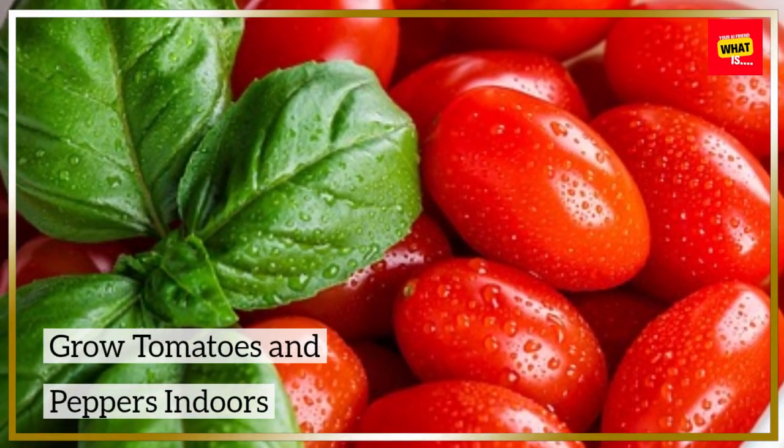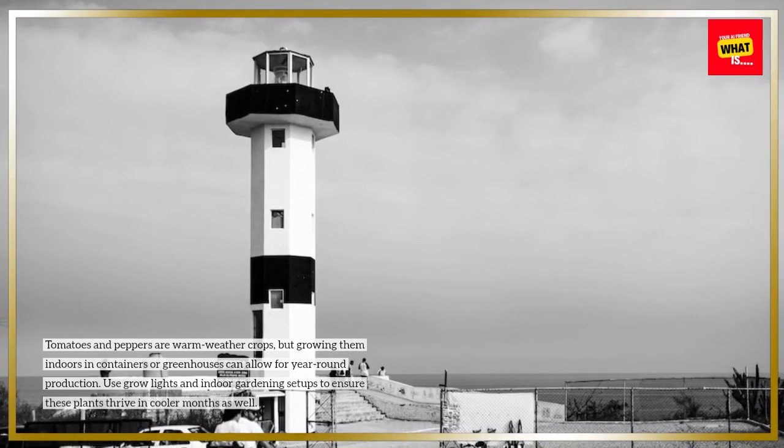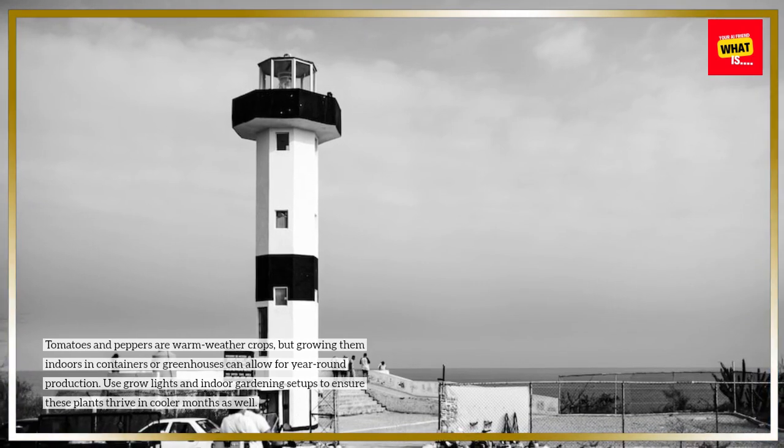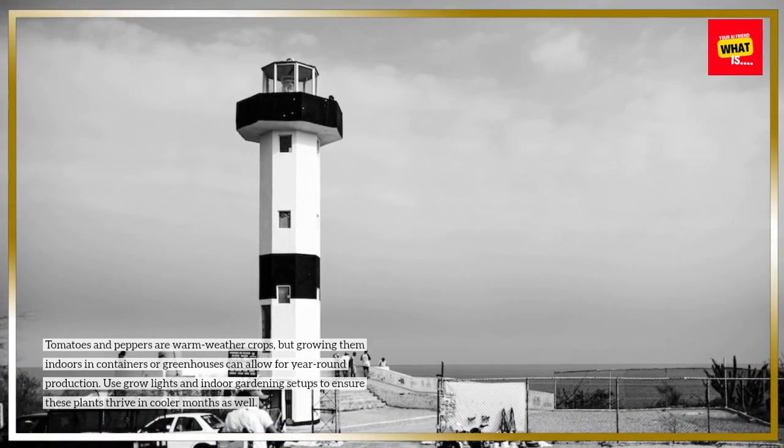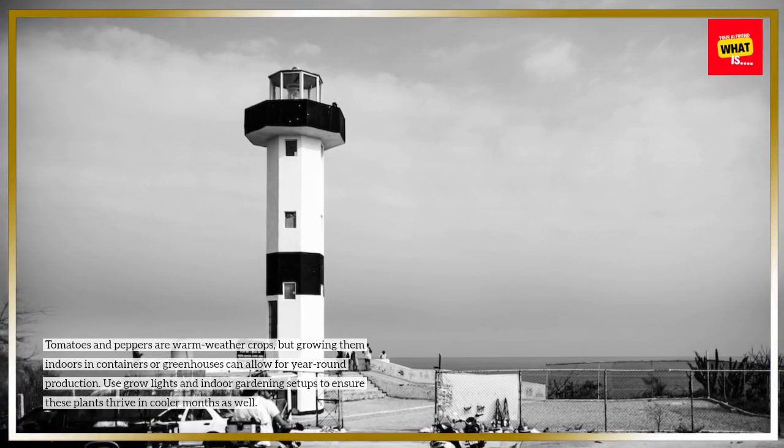Grow tomatoes and peppers indoors. Tomatoes and peppers are warm weather crops, but growing them indoors in containers or greenhouses can allow for year-round production. Use grow lights and indoor gardening setups to ensure these plants thrive in cooler months as well.